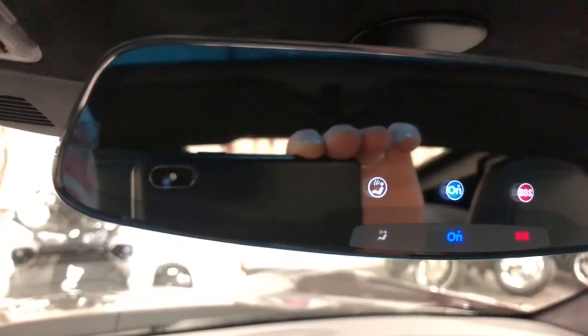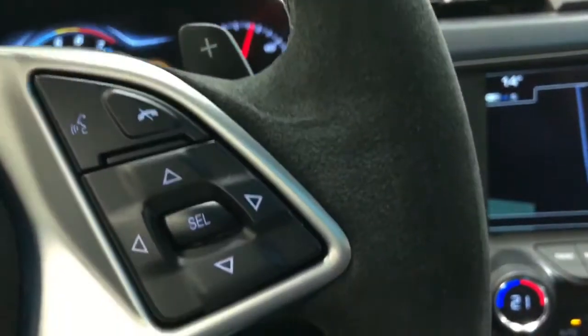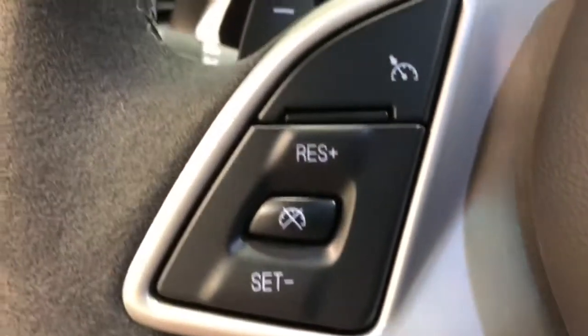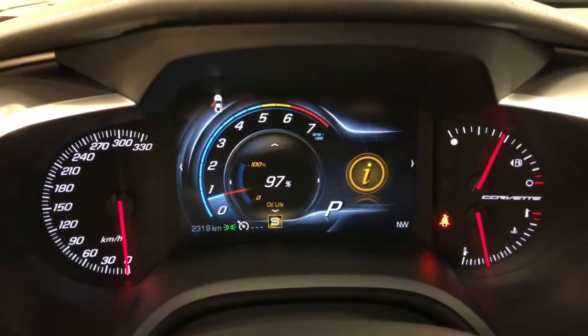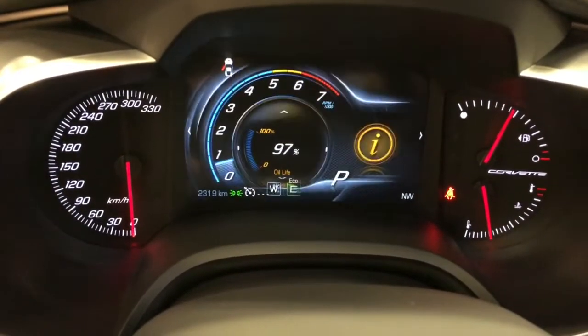OnStar up here with your frameless rear view mirror. Alcantara steering wheel, beautiful steering wheel controls for your sound system. Everything's all right there — wow, it's gorgeous. And this is your mode selector. Up here I can change this to sport and you can probably hear that exhaust change just a little bit.